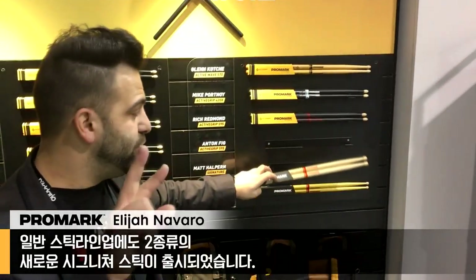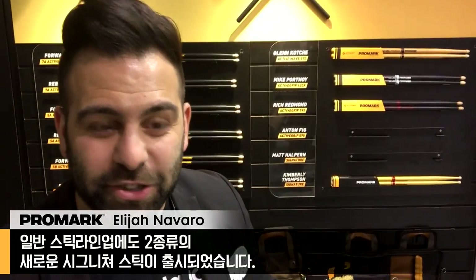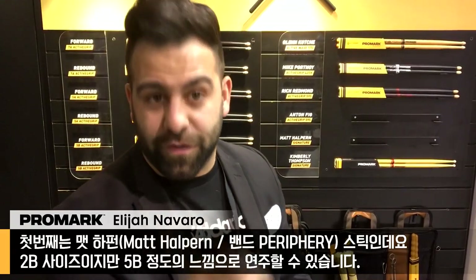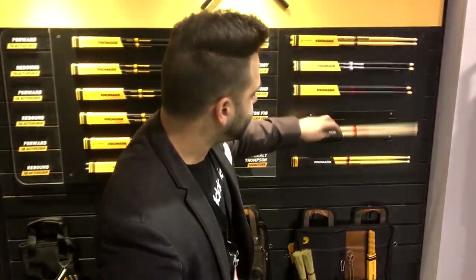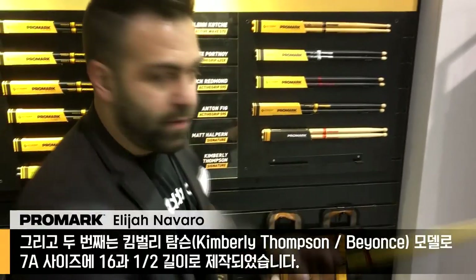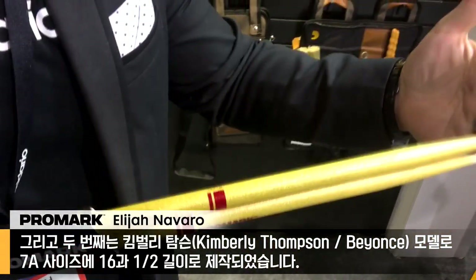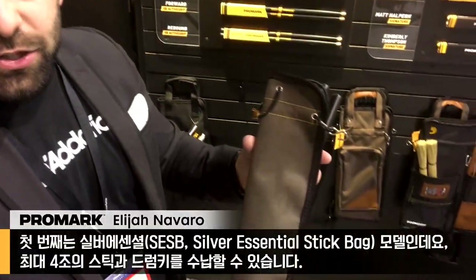We also have two new regular signature sticks. One from Matt Halpern — this is a 2B that feels like a 5B. And then we have Kimberly Thompson. This is a 7A, 16 and a half inches in length. It's got a glitter gold finish. It's a great feeling stick.